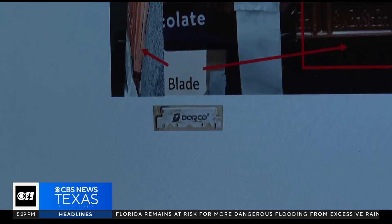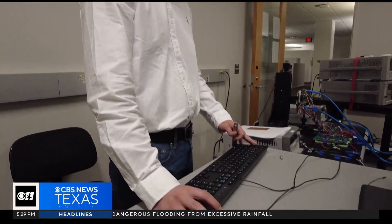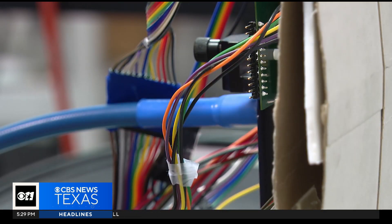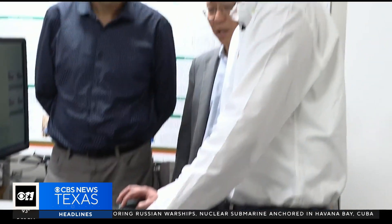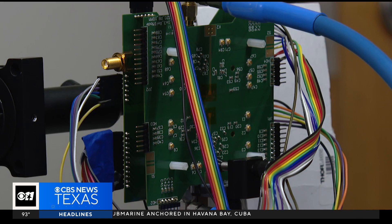With privacy in mind, it's designed to be used only at close range — about an inch from the object — so that, for example, a thief can't scan someone's bag from afar, though they plan to make more variations in the future. But for now, who knows? Maybe soon you won't need to be Superman to see through things. All you'll need is your smartphone, in Dallas.